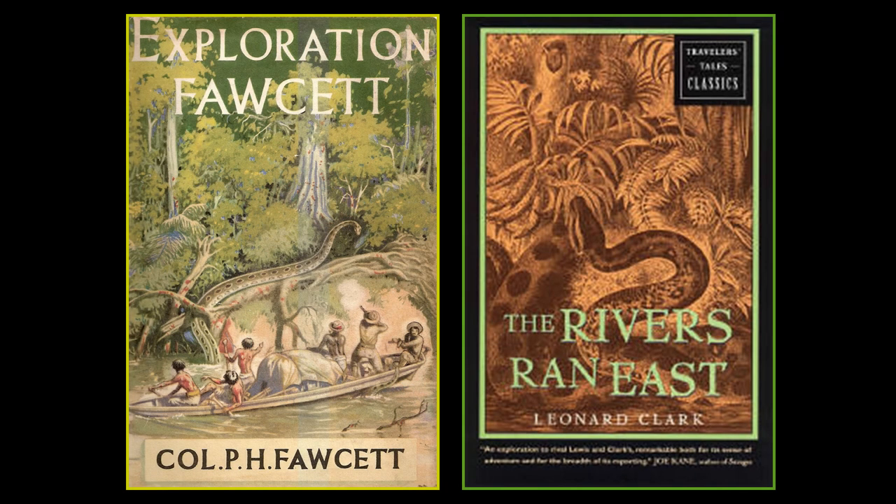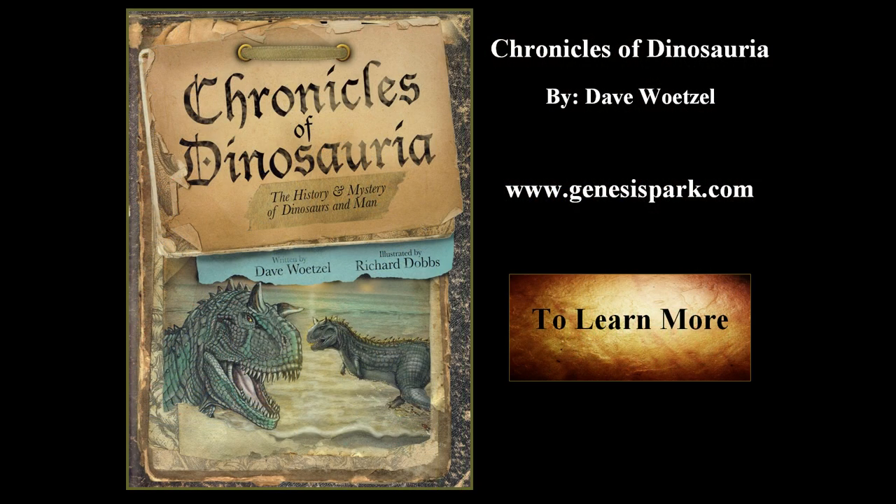Other books you can get are 'Exploration Faucet' and 'The Rivers Ran East' by Leonard Clark — you'll probably have to check antique bookstores for those. These are fascinating books where you can learn about things that have been seen out in that area. Also check out Dave Wutzel at www.genesispark.com — you're going to learn a lot from this gentleman. I believe he actually went out to Africa into the Congo area himself. His book 'Chronicles of Dinosauria' is definitely a good one to get.